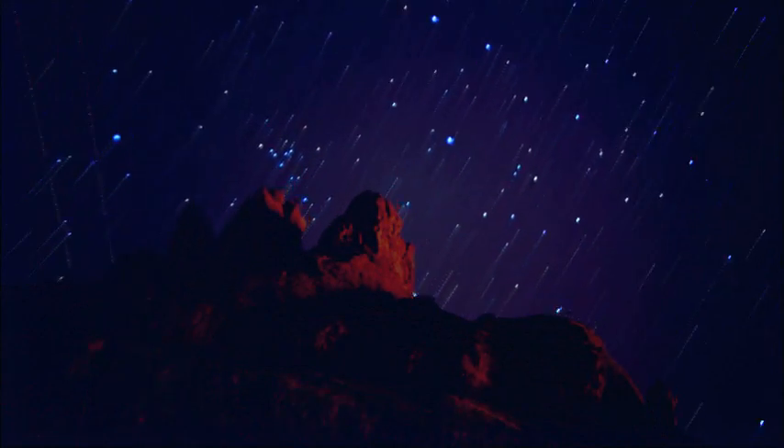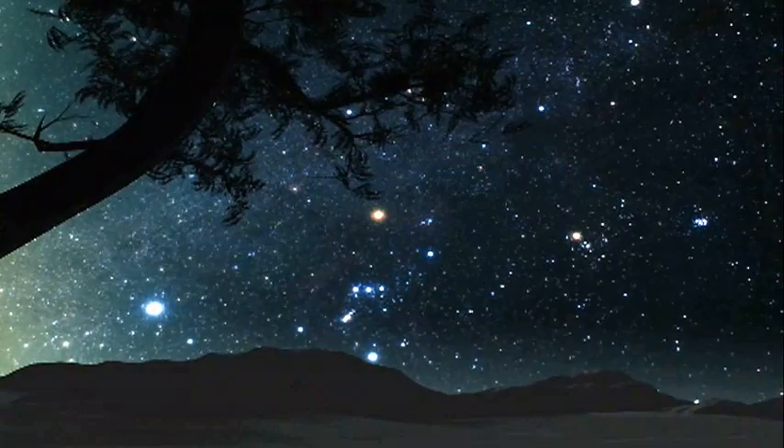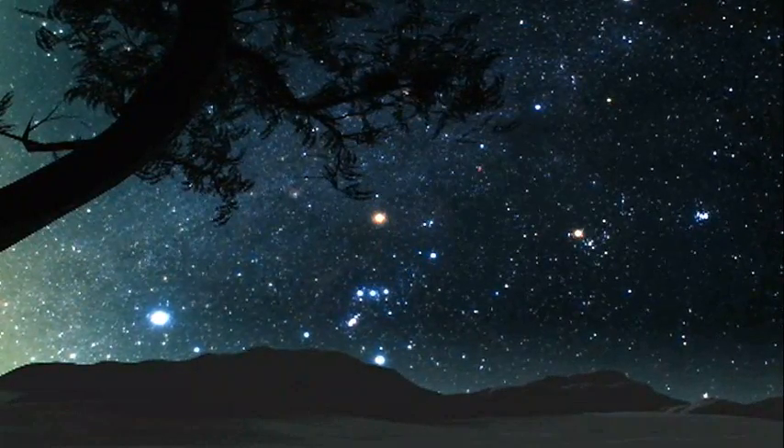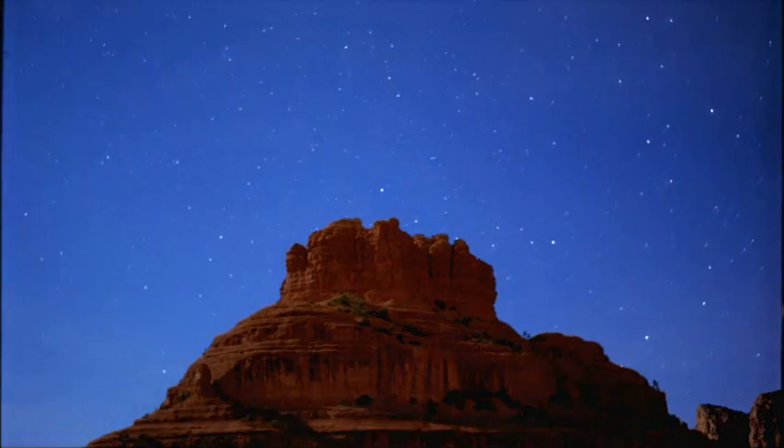We have an innate curiosity about our origins. Is life in our galaxy common? Does it exist? Are we alone? How unique is life here on Earth?